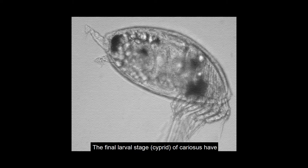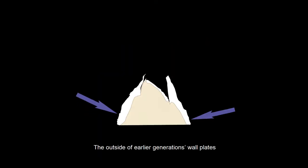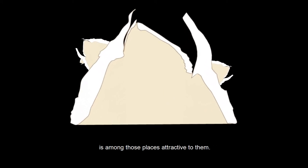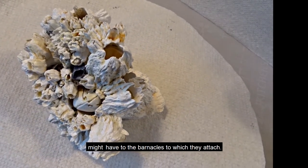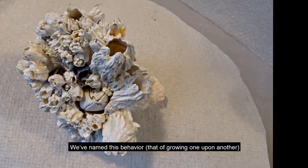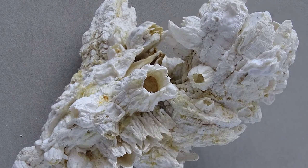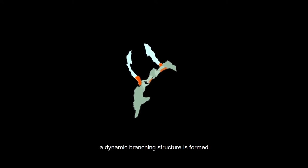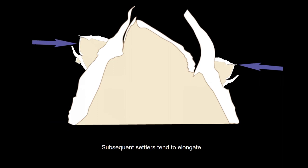The final larval stage — cyprid — of cariosus have an inherent preference for places to begin their adult life. The outside of earlier generations' wall plates is among those places attractive to them. It is very difficult to imagine what benefit this behavior might have to the barnacles to which they attach. We've named this behavior — that of growing one upon another — clustering, and the resultant structure a cluster. Clusters add members, and as each constituent member grows, a dynamic branching structure is formed. Subsequent settlers move upward relative to the base of those they attach to, and tend to elongate. Overall, the cluster grows in three dimensions.